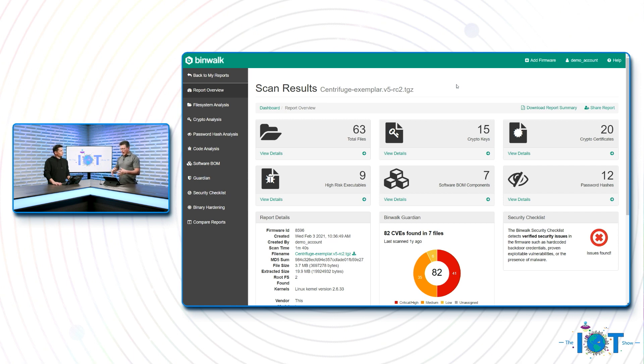The time the analysis takes depends on the size of the firmware. I wouldn't call an entire four-gig distro from Ubuntu a firmware image, but some people do — and we can analyze it, though it takes hours.